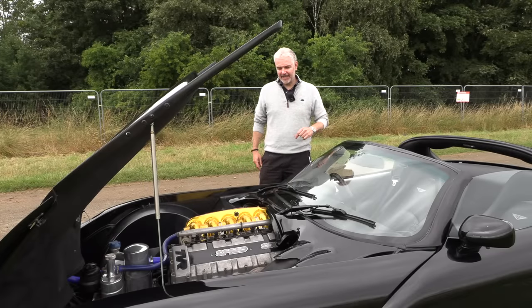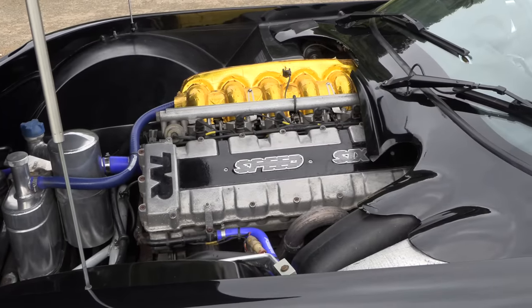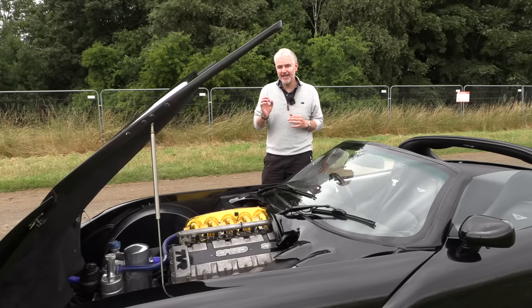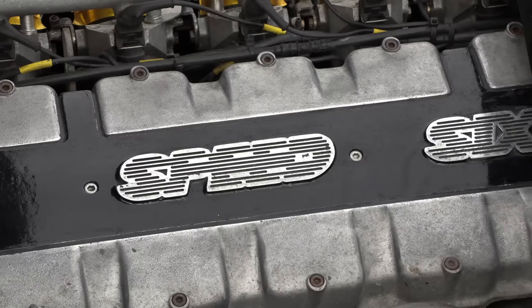It could have really turned TVR's fortunes around — not only producing cars, but selling your own engines could have really stabilized their financial position. This car has the Speed 6. It is a fabulous engine, but it was largely responsible for TVR's insolvency later on, along with an unexpected challenger from Germany. More about that later, but first a bit more about this incredible engine.